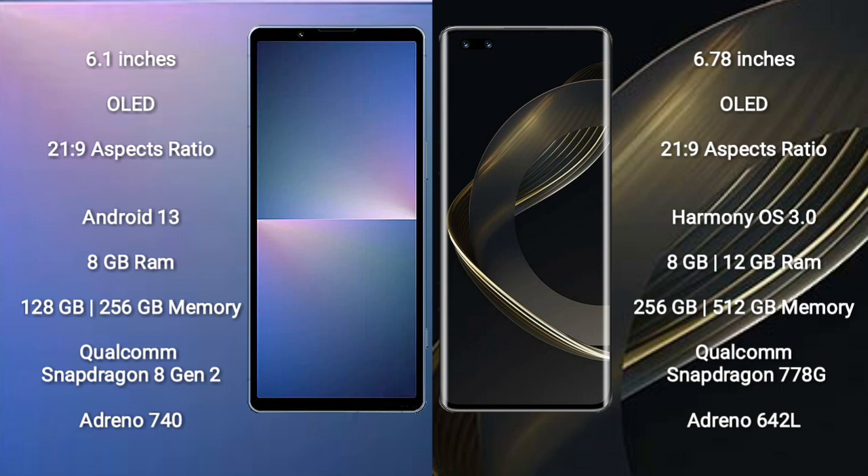The Sony Xperia 5 Mark 5 comes with 8GB RAM and 128GB to 256GB internal storage, a Qualcomm Snapdragon 8 Gen 2 processor, and Adreno 740 GPU. The Huawei Nova 11 Pro comes with 8GB RAM and 256GB or 512GB internal storage, a Qualcomm Snapdragon 778G processor, and Adreno 642L GPU.